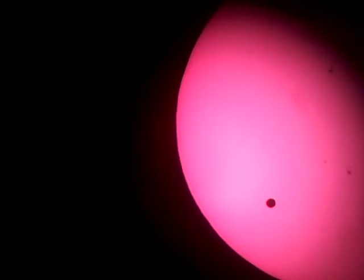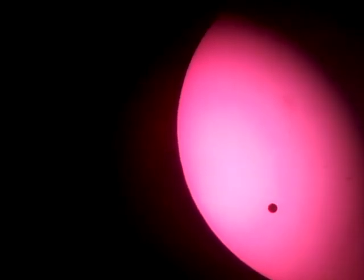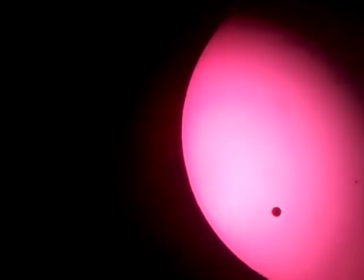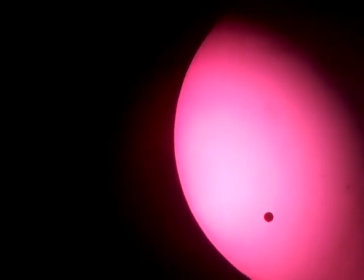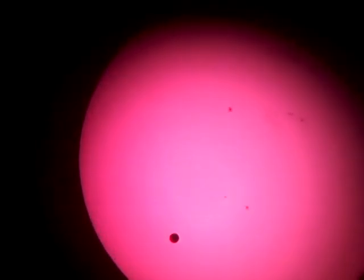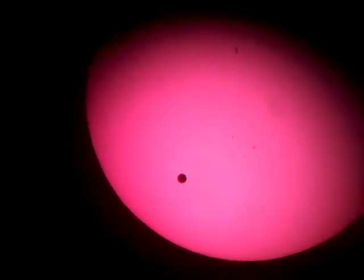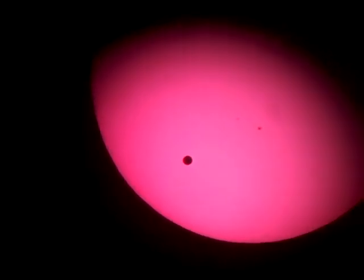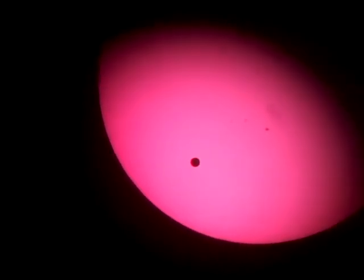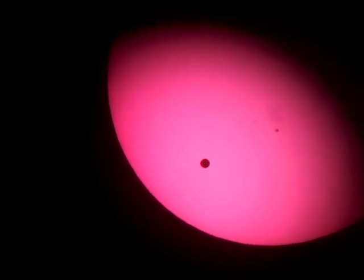What is that filter called again? Light Pollution Reduction — this is a Light Pollution Reduction filter, so LPR. And UHC — Ultra High something. Anyway, it seems to have made the view somewhat clearer. Just a minute here, we're going to put in the 15 millimeter lens again to see what it looks like under higher magnification.